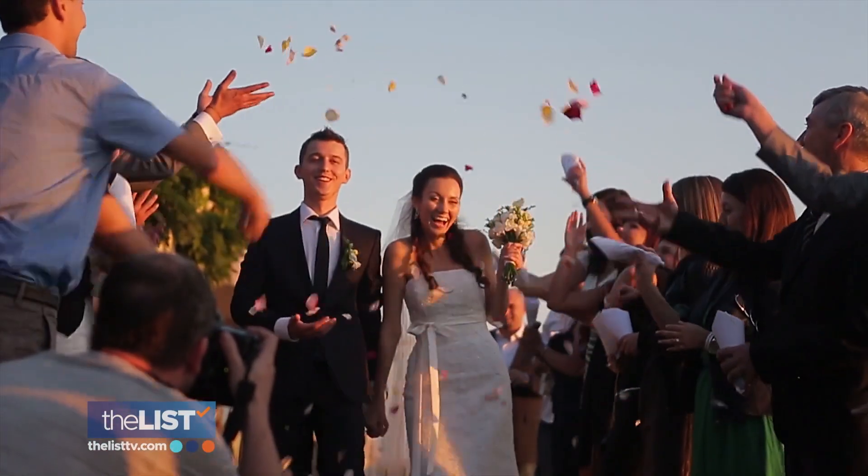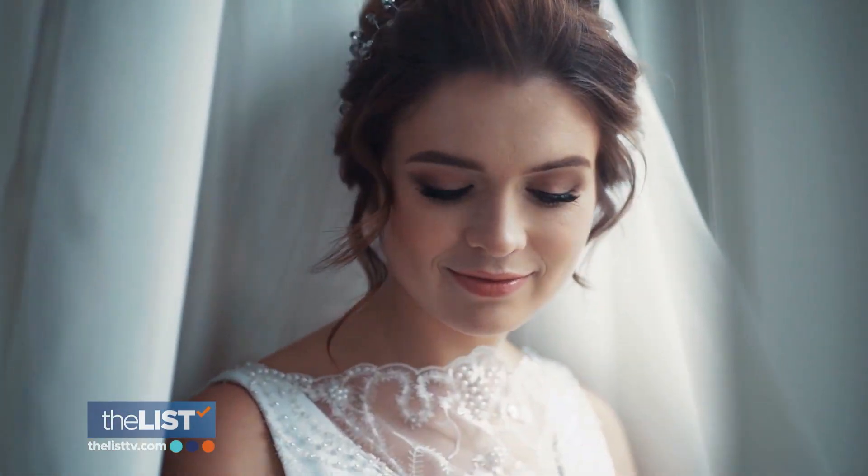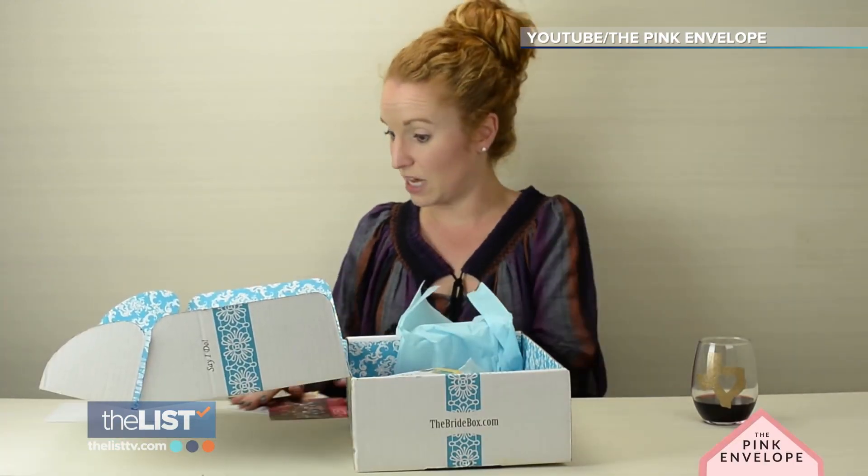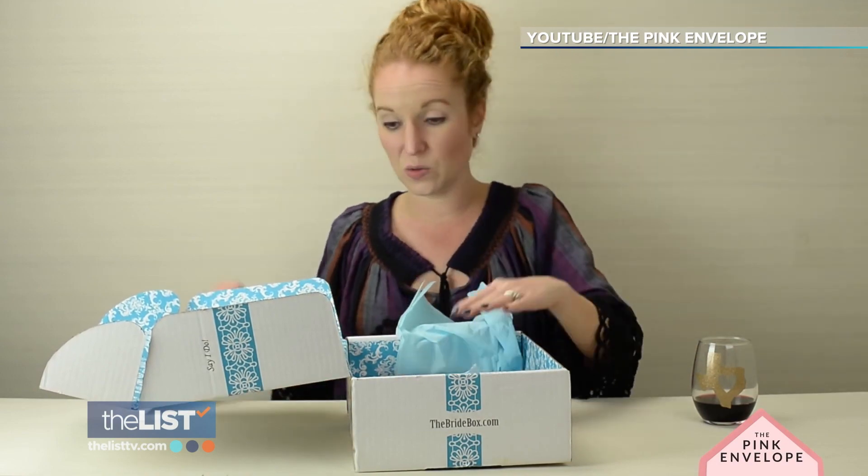Here comes wedding season. To help the bride prepare, send her a subscription box — six or seven things, plus a big old stack of coupons to go on top of it. That is a pretty cool deal.